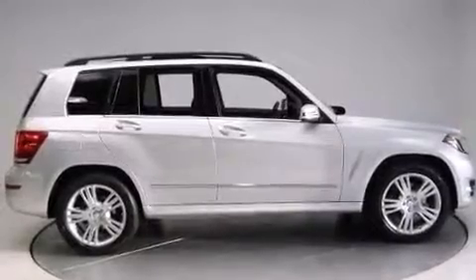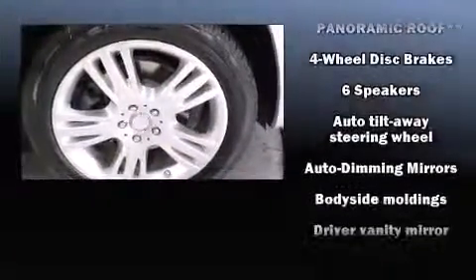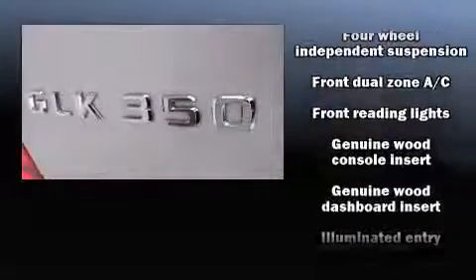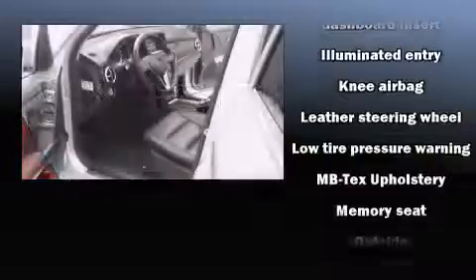Mercedes-Benz ensures the safety and security of its passengers with equipment such as head curtain airbags, an emergency communication system, and four-wheel disc brakes with ABS. Brake Assist technology provides extra pressure when applying the brakes.